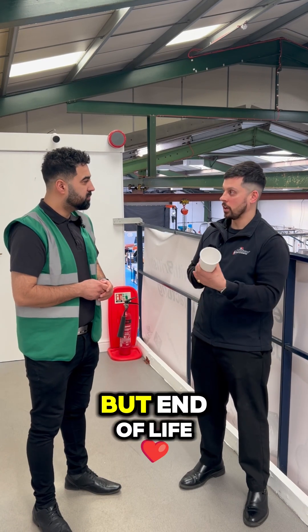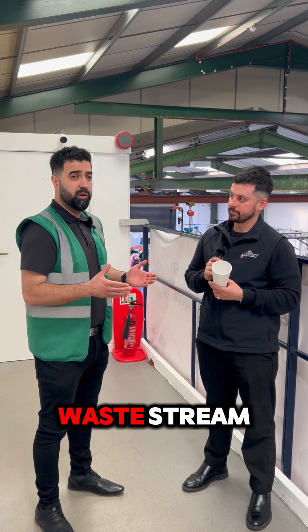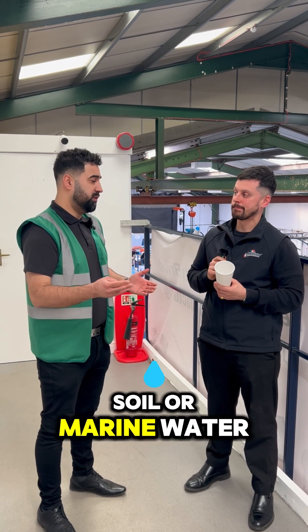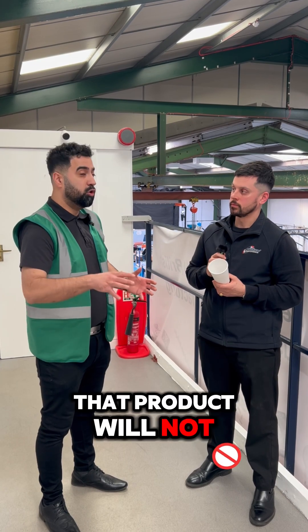And obviously end of life is... essentially it's an insurance policy. If that product doesn't end up in a recycling waste stream and it goes into landfill, soil, or marine water, then you have peace of mind that that product will not pollute the environment.